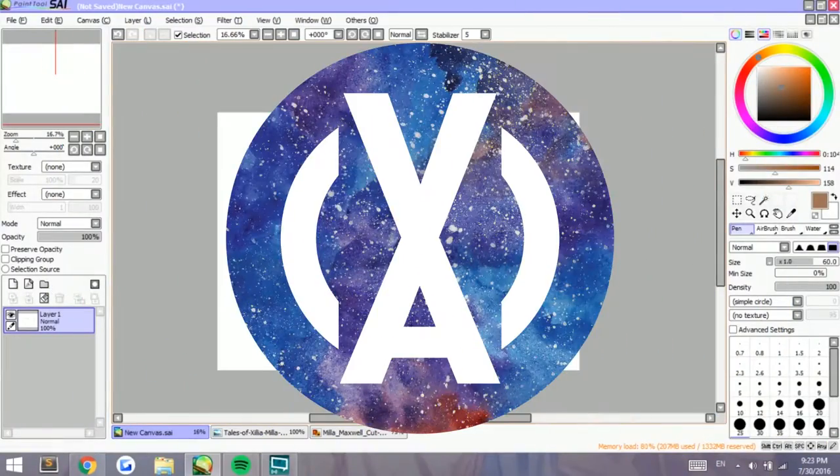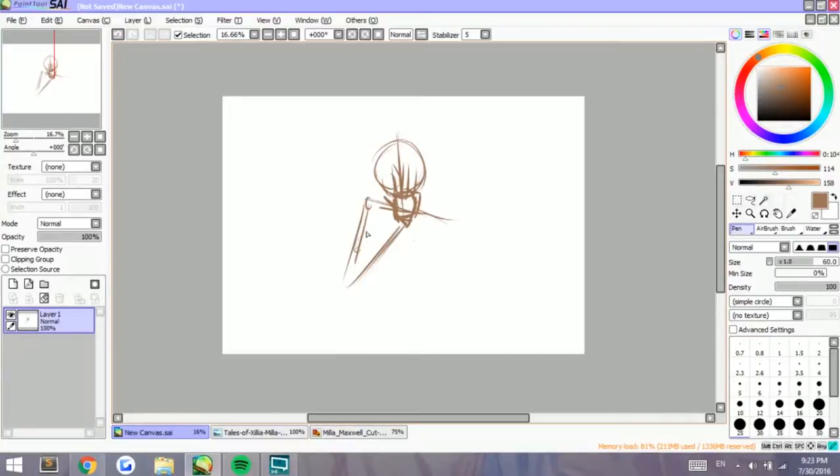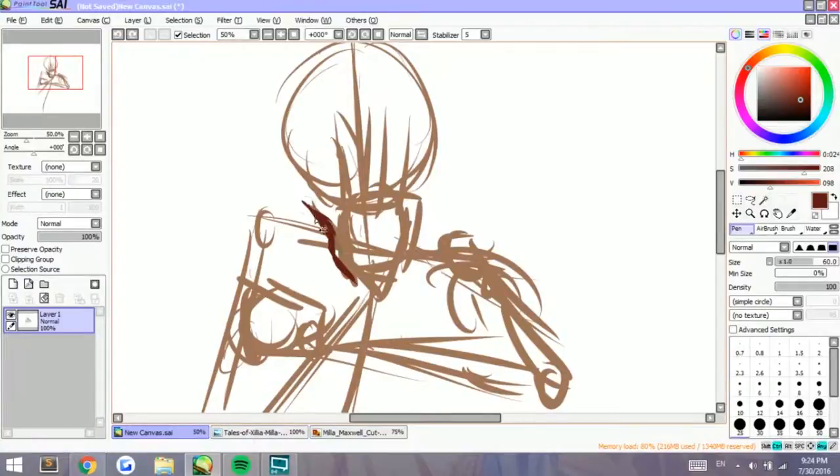Hey guys, I'm Shadow Knight Peldin, and welcome back to my channel! Today is another Tales of 69 Minutes speed drawing slash live stream, and this time the theme is nail polish.